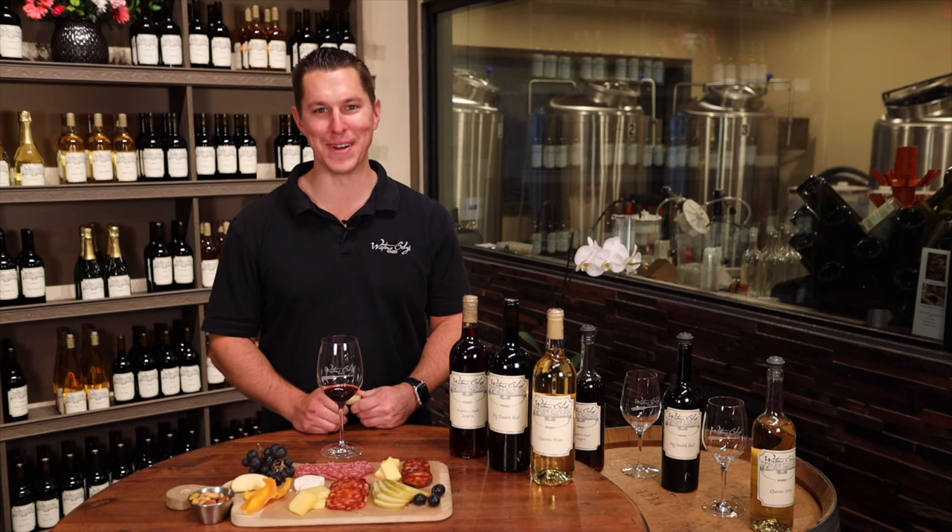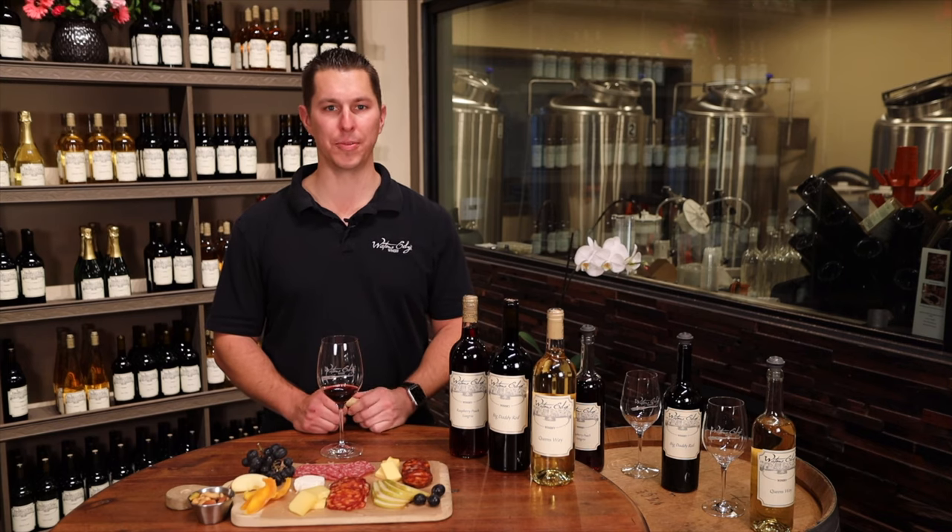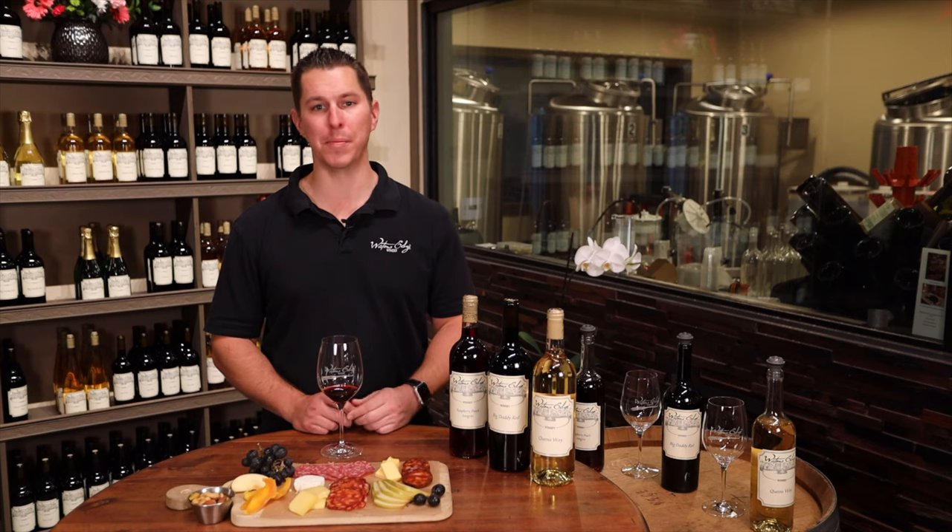Hey everybody, this is Colin Mitzemacher here at Water's Edge Winery of Long Beach. I am so grateful for the support we continue to have throughout this entire crazy time we're all going through together. If it wasn't for you guys — especially our wine club members — we really wouldn't be here today. So from the bottom of my heart, thank you so much. Cheers.